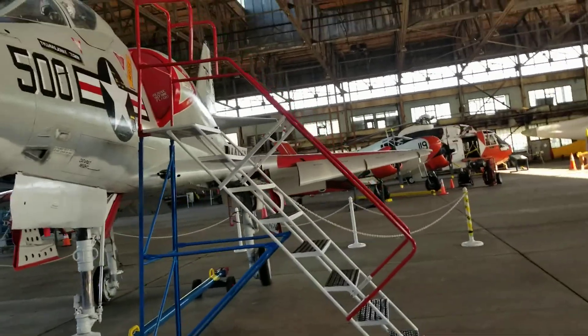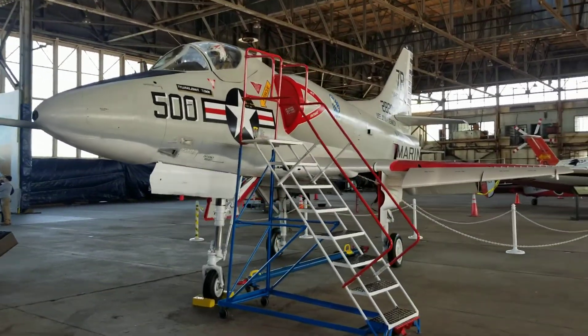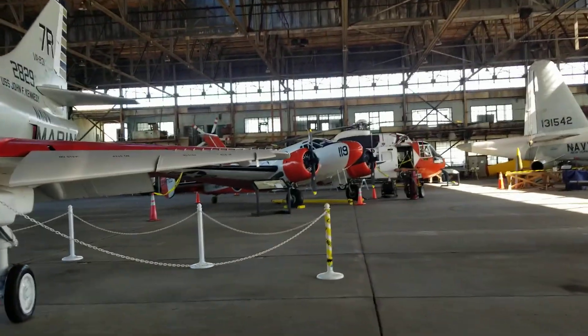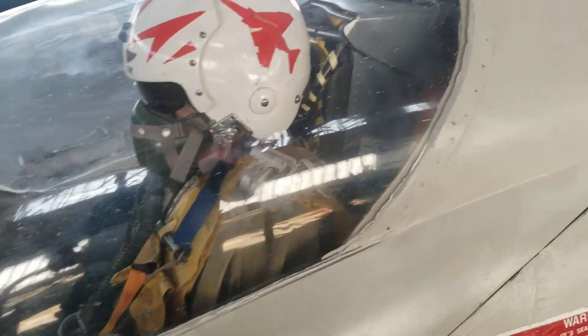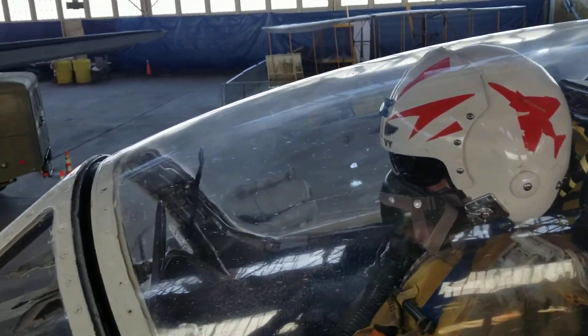A4B Skyhawk. We got a pilot up here — I don't know how long this dude's been sitting in here. Supposedly this thing made close to 300 tail landings on aircraft carriers and it made two trips to Vietnam.